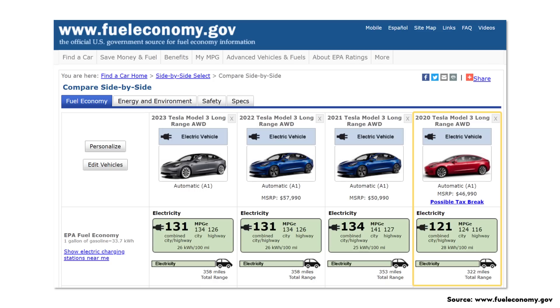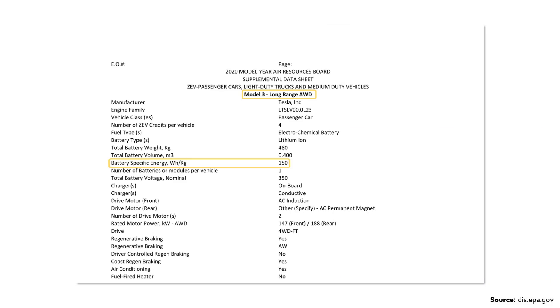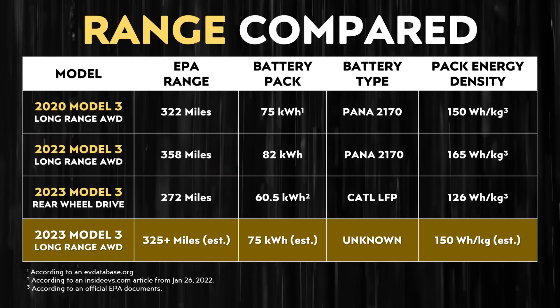To estimate what pack-level energy density would be required to hit that range, we can look at the 2020 Tesla Model 3 long-range all-wheel drive, which had an EPA estimated range of 322 miles — close to that 325 plus number. According to an official EPA document for that 2020 model, the pack-level energy density was 150 watt-hours per kilogram. Since the Model 3 is likely a bit more energy-efficient now due to powertrain improvements, I think it's possible the 2023 long-range all-wheel drive has a battery size close to what the 2020 model had — around 75 kilowatt-hours — meaning pack-level energy density would likely need to be somewhere around 150 watt-hours per kilogram.